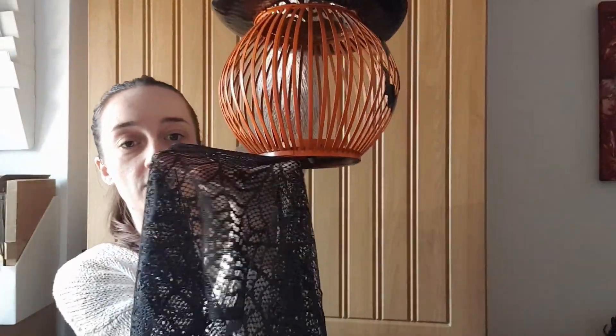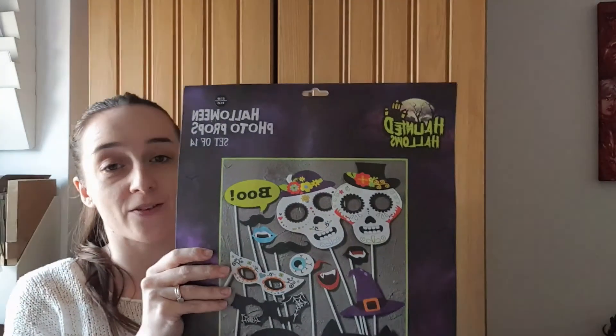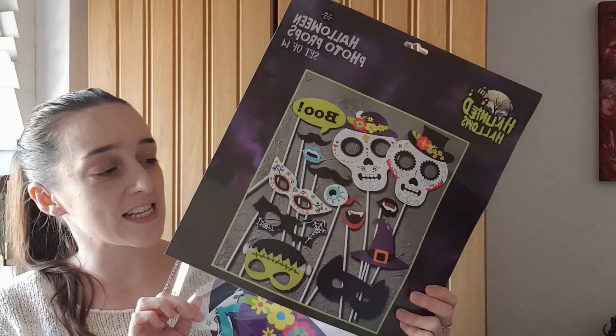I also bought a netting to put over the fireplace for those to go on top of. It's basically a spider's web with some spiders on as well — I bought this from Amazon. I thought it'd be really nice for this to hang over the fireplace and then for the pumpkins to sit over the top. I thought that would look really spooky and put a Halloween touch to the fireplace.